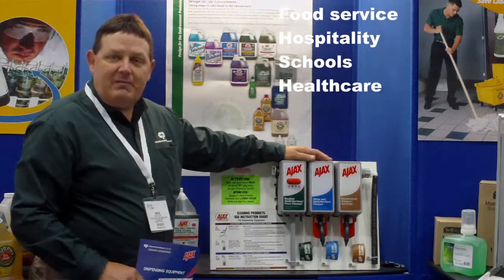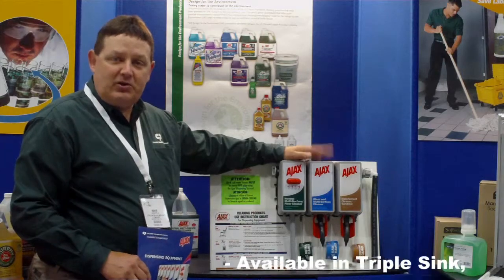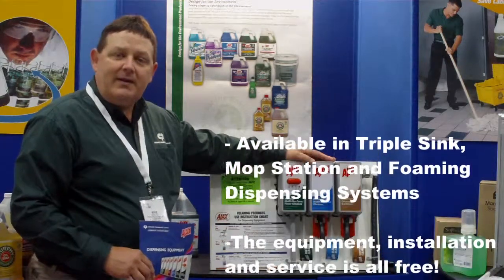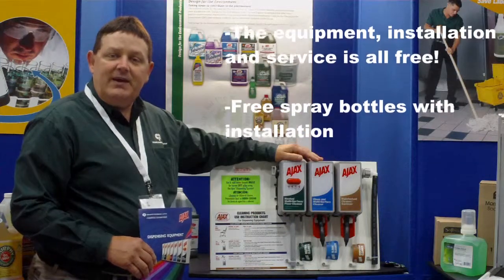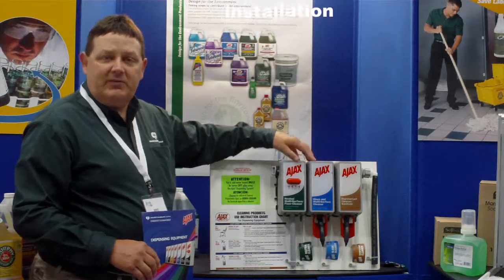We offer a mock station dispensing system that's supplied to customers at no charge. We install the equipment, we also service the equipment. Plus a good thing — we give you free spray bottles with your silk screen. And any issues that come about due to the use of the system, we will take care of at no cost.